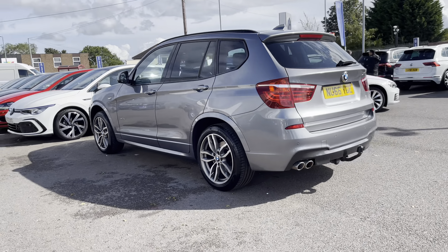Some of the great exterior features of this vehicle include the fantastic front chrome grille, as well as the 19-inch light M double spoke alloy wheels that add amazingly to the car's exterior looks.